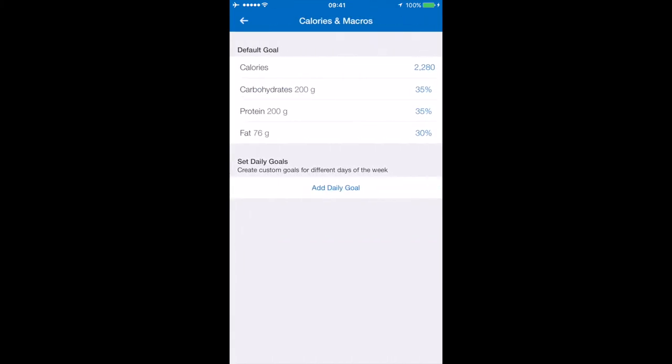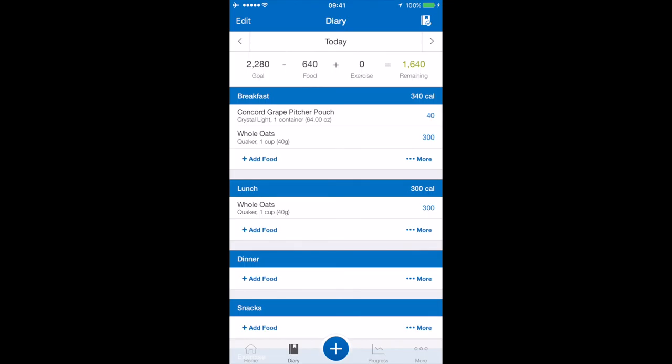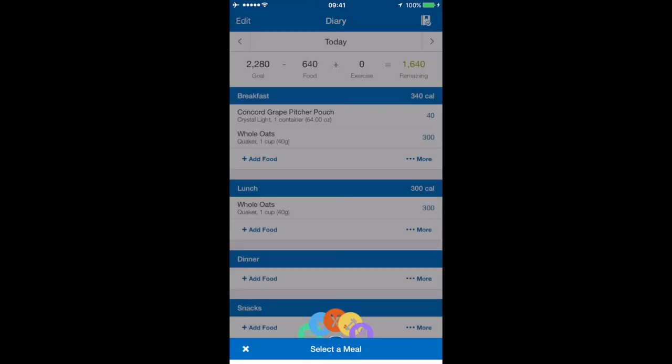In the diary, this is everything I've had today. For breakfast I had a Concord grape Kool-Aid packet — I talk about Kool-Aid a lot. I drink a gallon of water a day, and a whole packet is only 40 calories, so I'm drinking calories in a good way. I've also had oats for breakfast and oats for lunch. I do intermittent fasting, so I don't eat a standard breakfast, but I still have a lot to go for dinner. One thing I really like is that you can scan your food.